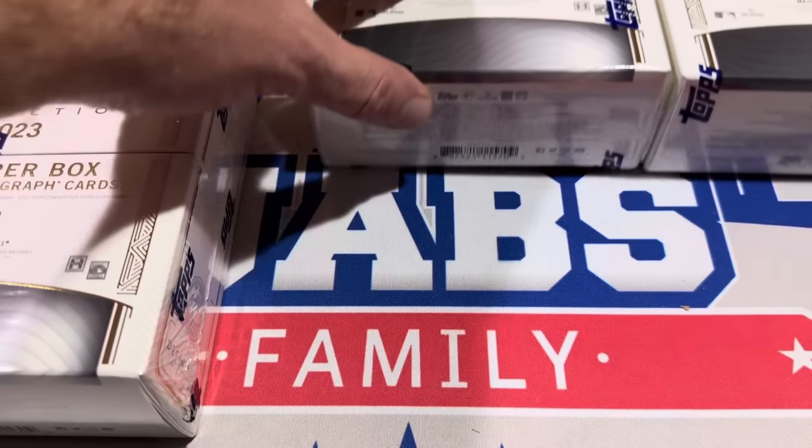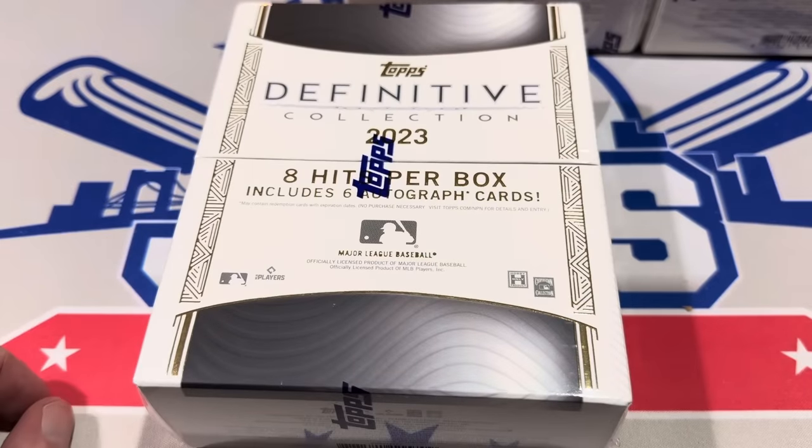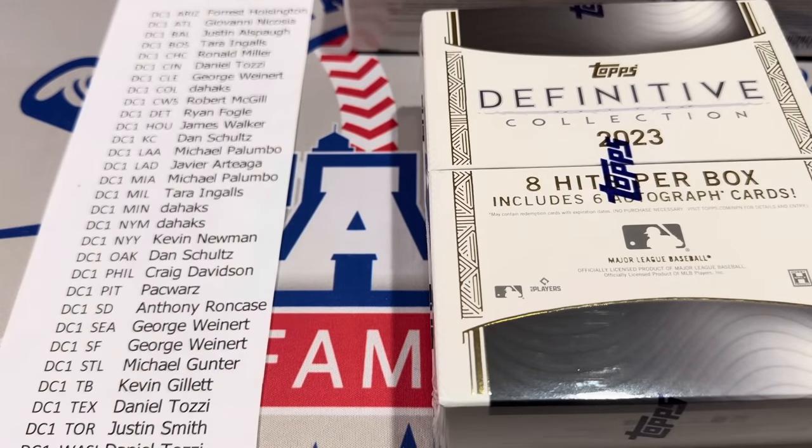We're going to move these off to the side and get into the first one. Eight hits per box: six autos and two relics. This is Definitive Collection box one — I have the entire team list right here. As the hits come in I'll call them out as to who is getting what. We randomized these spots live last night on the channel.